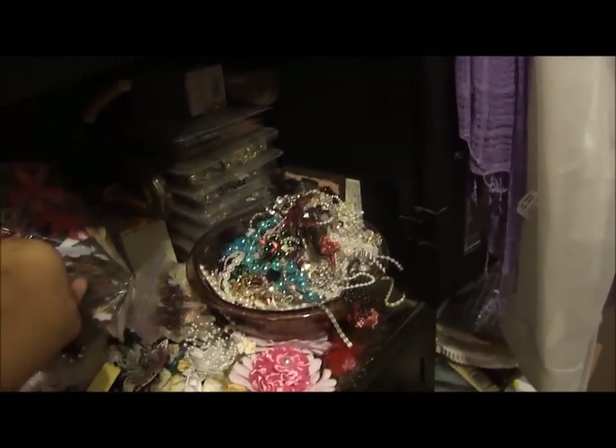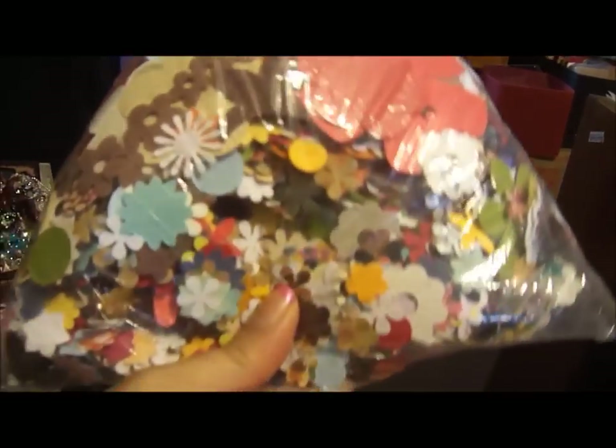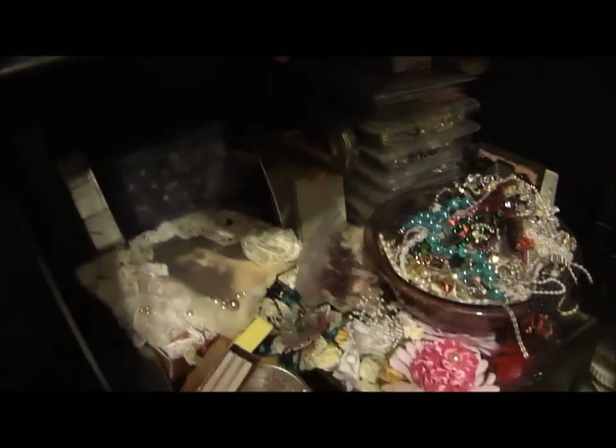These are paper flowers that I punched out and I layer them up. If I need a certain color I just go in there and find the color I need. I do this with my scraps — that's what I do. So yeah, that's my room in a nutshell!